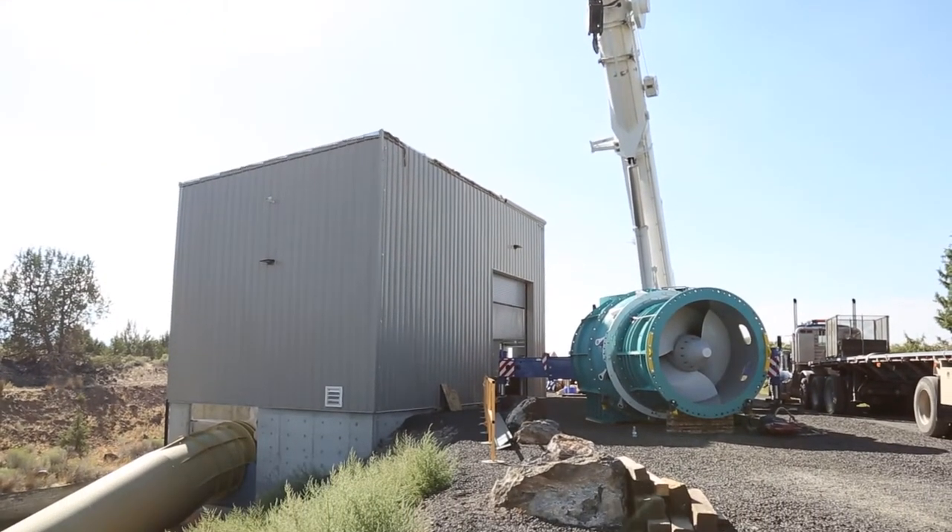Natel Energy has designed the Restoration Hydro Turbine to provide safe fish passage without compromising efficiency, form factor, or cost.